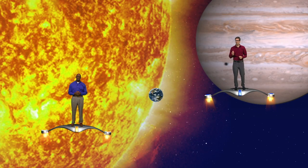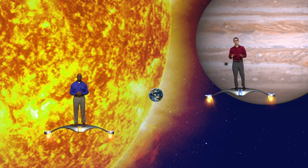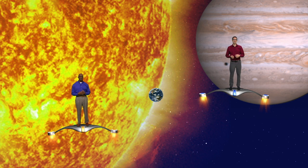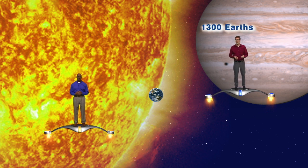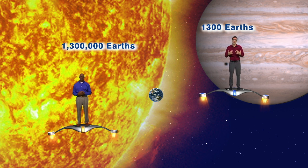So we have a neat demonstration that can help, and you can do it at home using everyday objects you can find in your kitchen. Let's first talk about Jupiter, Earth, and our sun. Jupiter is our largest planet, but what does that really mean? We can easily look up the fact that we could fit 1,300 Earths inside Jupiter, or it would take 1.3 million Earths to fill up our sun.